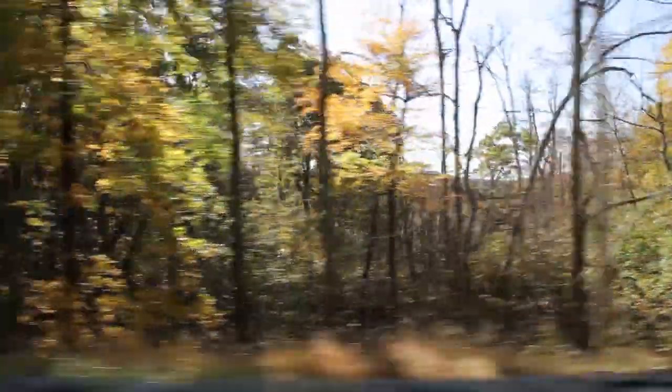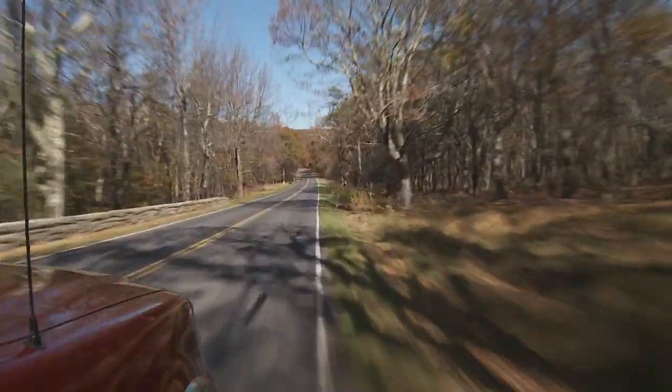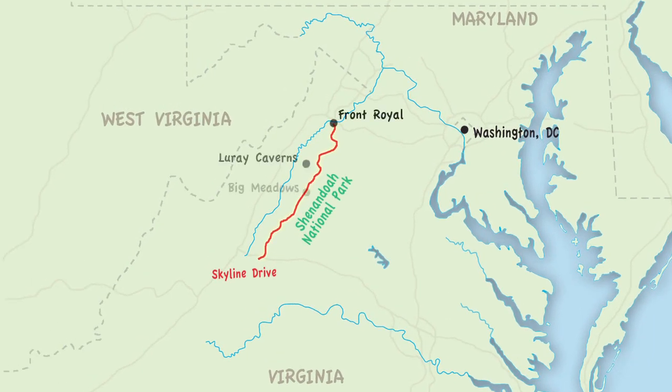Soaring along the top of the legendary Blue Ridge Mountains is the only way to really appreciate the breathtaking views of the Shenandoah Valley. I'm in the US state of Virginia, which with Maryland and Washington DC make up the capital region of the United States, and this is the Skyline Drive, one of many scenic byways that take you through some of the most impressive landscapes in the country.